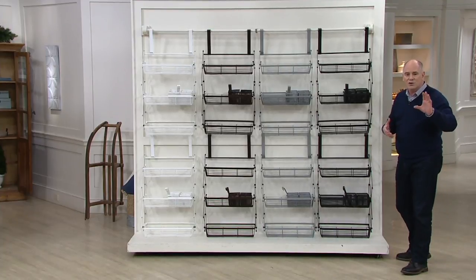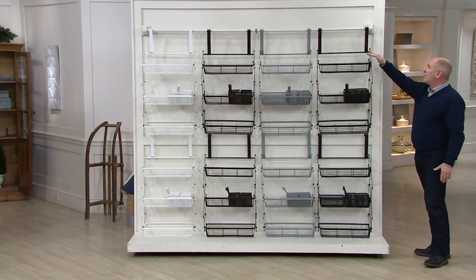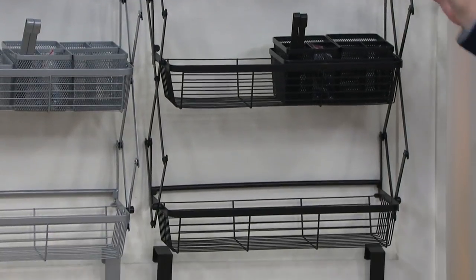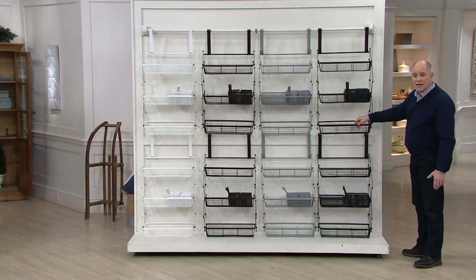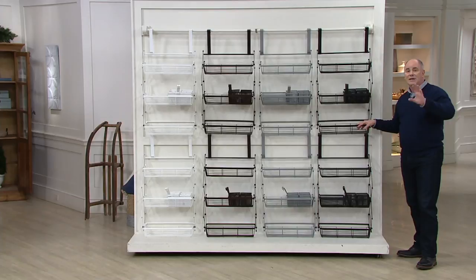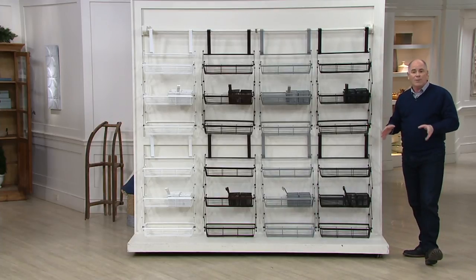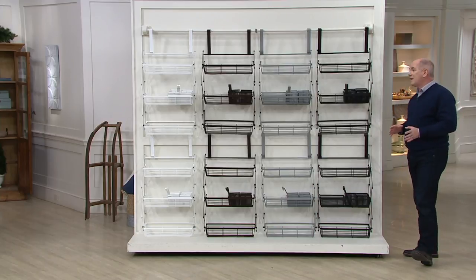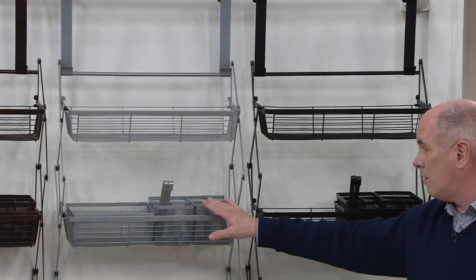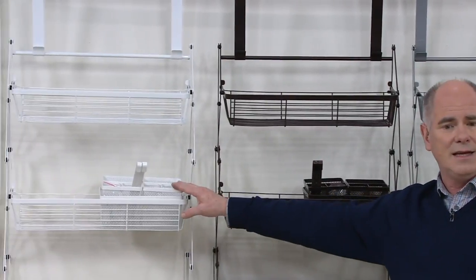We've got a set of two fully collapsible shelves — look how big these are. There is no installation; it takes seconds to do this. These are not small shelves at all. We had them individually on air in the past, and at retail they go for $51 and change. We've got a set of two for $74.95. We've got colors: black, silver, a really pretty bronze that almost just blends in and disappears.